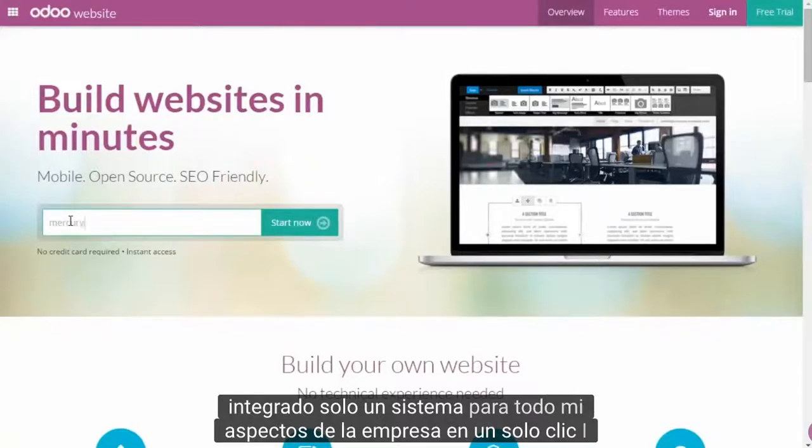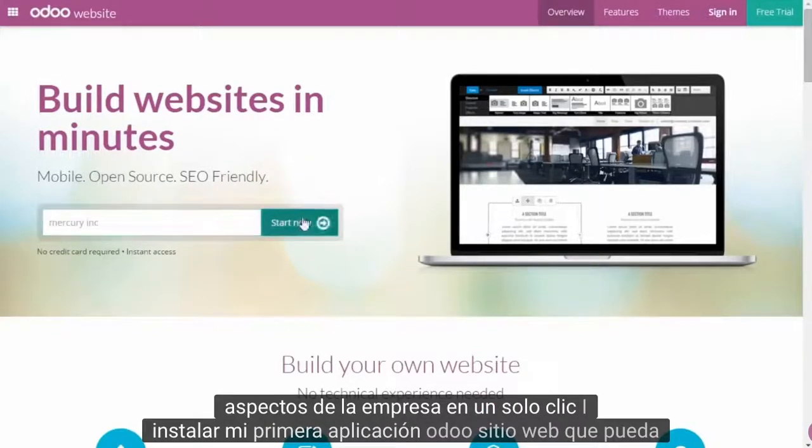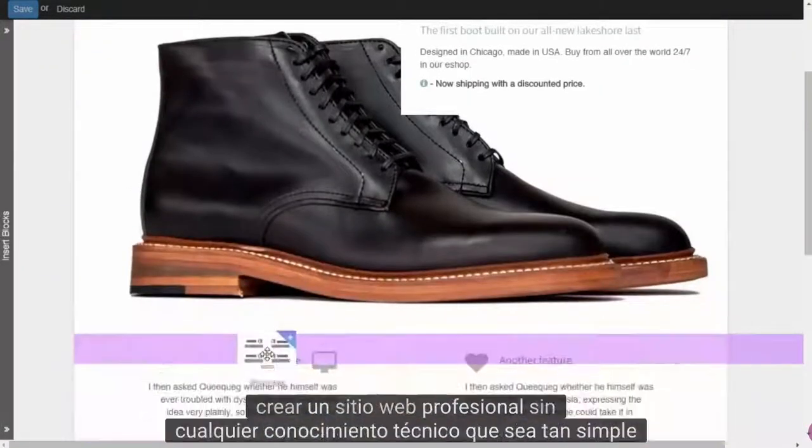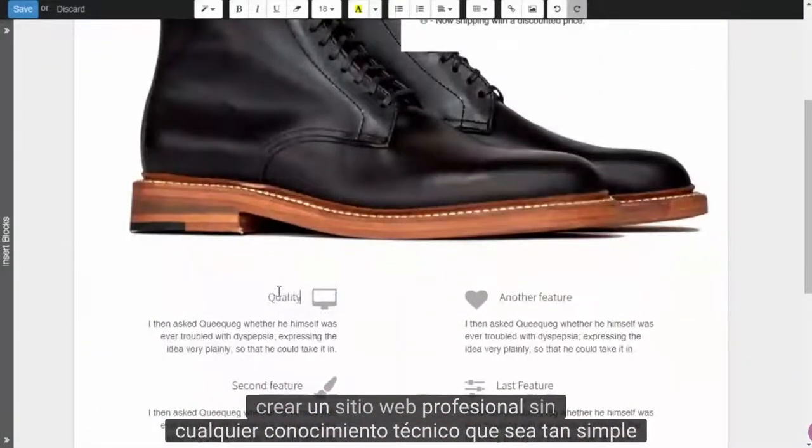In just one click, I install my first app: Odoo Website. I can create a professional website without any technical knowledge. That's so simple!